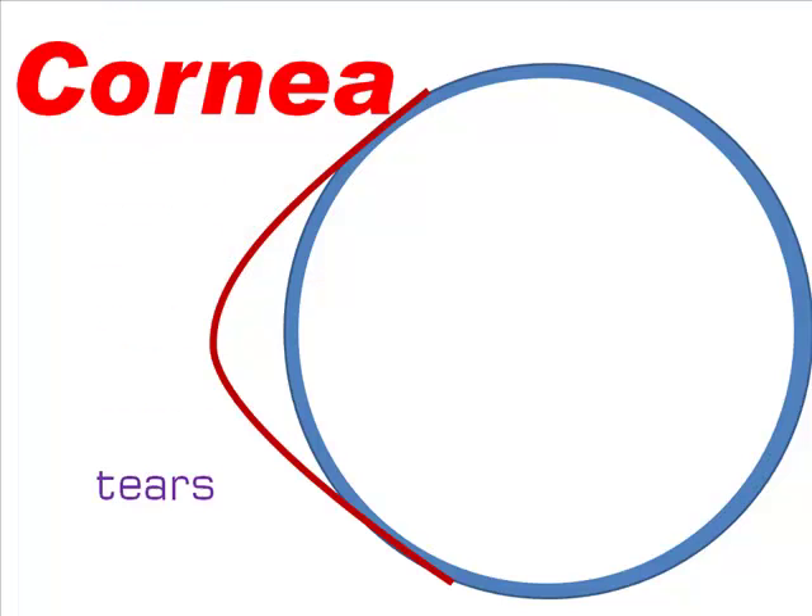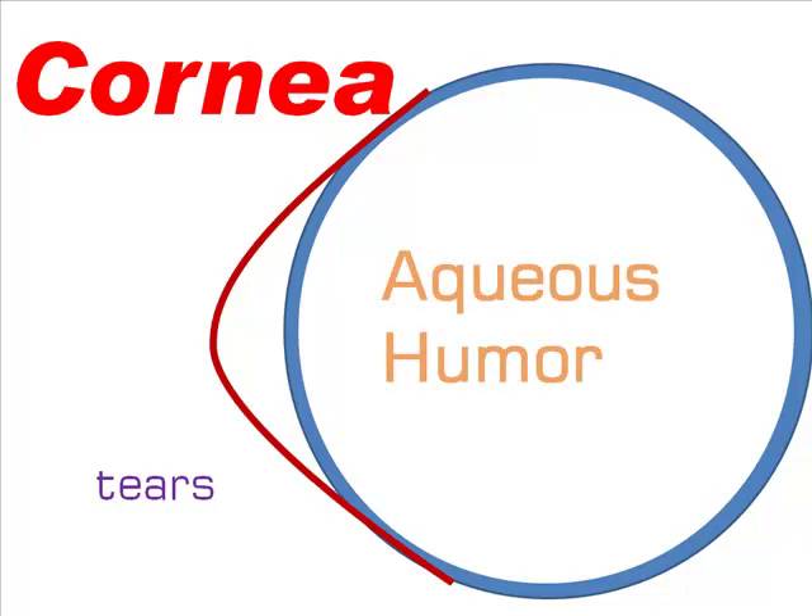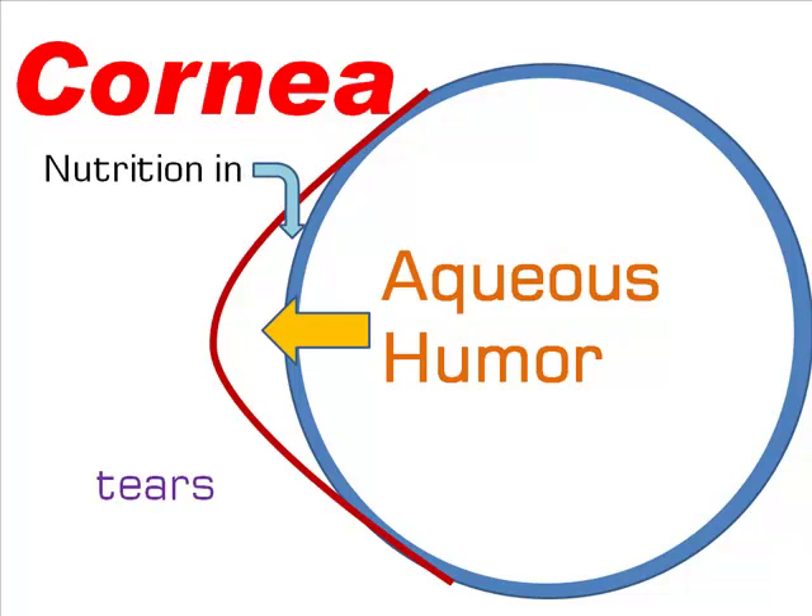It turns out that the tears that keep the outside of the cornea clear also deliver some nutrition. But its primary source of nutrition is the gooey liquid between the cornea and the lens. This area, called the aqueous humor, brings oxygen and nourishment to both the back of the cornea and the front of the lens.